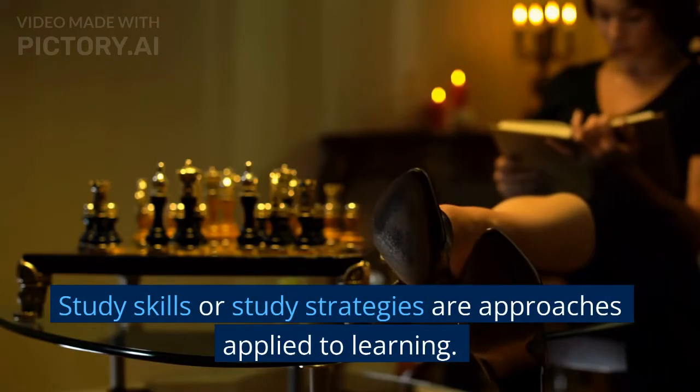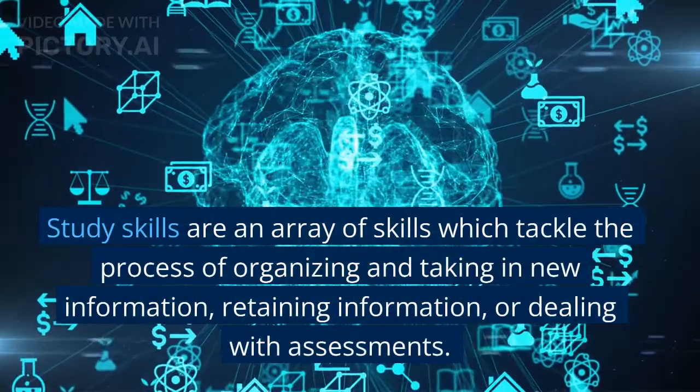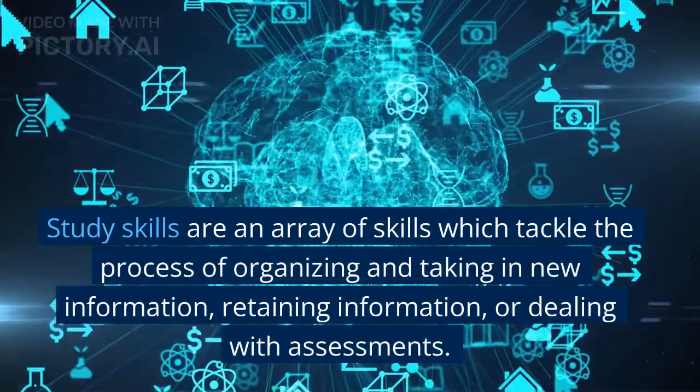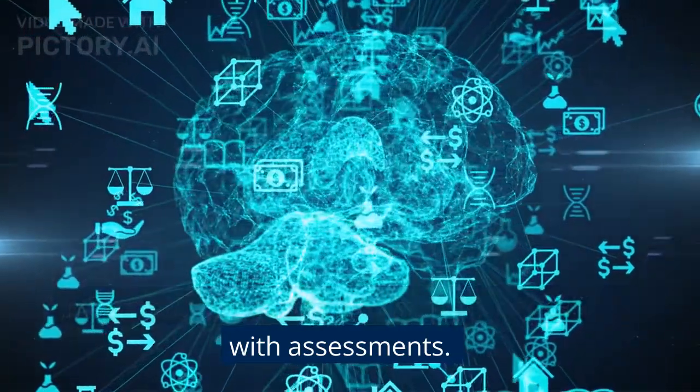Study skills or study strategies are approaches applied to learning. Study skills are an array of skills which tackle the process of organizing and taking in new information, retaining information, or dealing with assessments.